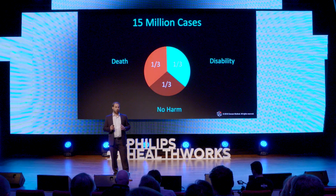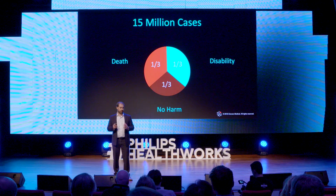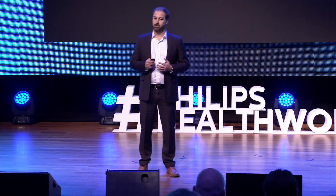The only thing that we know is really effective in acute stroke is early and effective treatment. Therefore, we need to intervene as early as possible in this disease. So how can we do that?